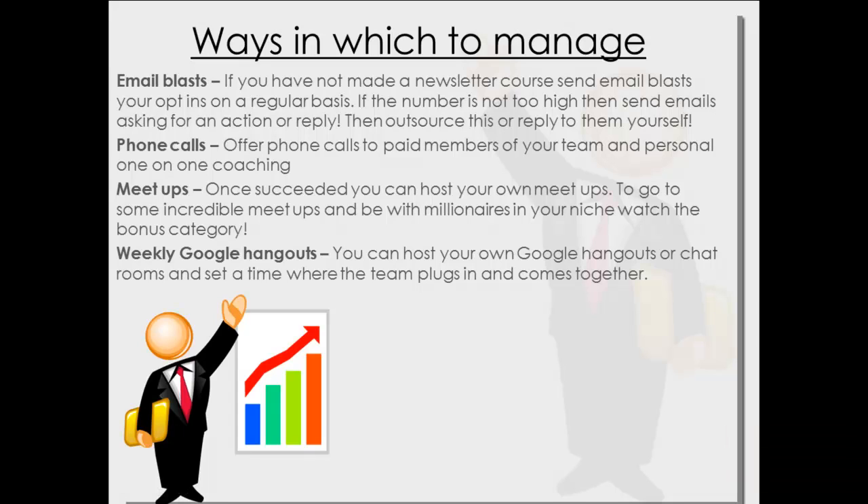Weekly Google Hangouts — you can host your own Google Hangouts or chat rooms. Maybe every week at a certain time; I know people who do this where everyone comes on at a set time, they share ideas and what SEO strategies are working for them that week. This kind of thing really unites your team.